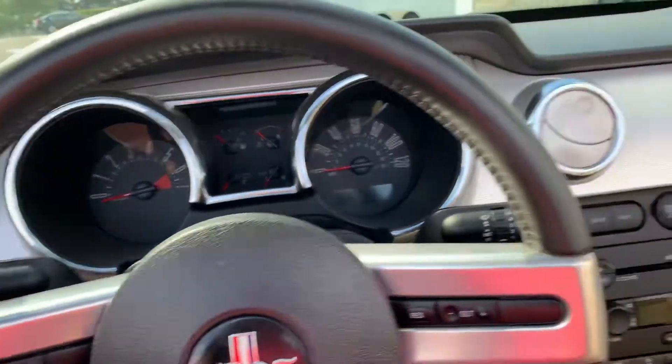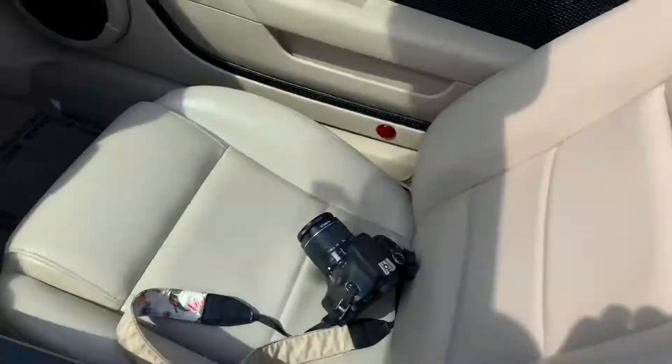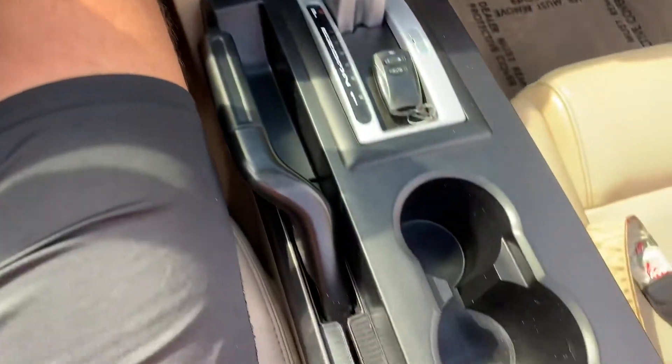Look how clean this interior is. You gotta really look to find the wear and tear, but it is definitely not apparent. Really nice — no rips, no tears, no dings.